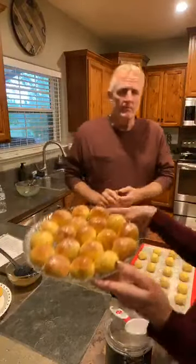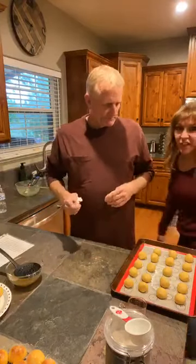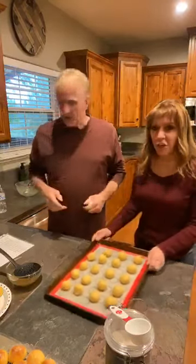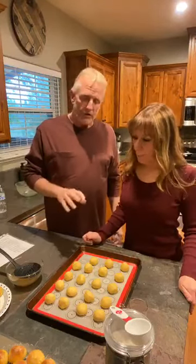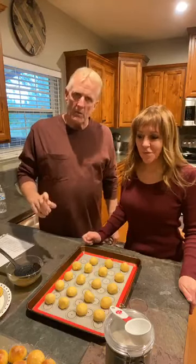We did bake them for 20 minutes at 350. We're waiting for the oven to warm up and then we'll put these in. Once you take them out of the oven, let them sit and cool for 15 minutes or so. You want the glaze to be nice and warm. If it starts to crystallize, put it in the microwave for 20 to 30 seconds just to get it back to liquid so you can dip the donut holes in.